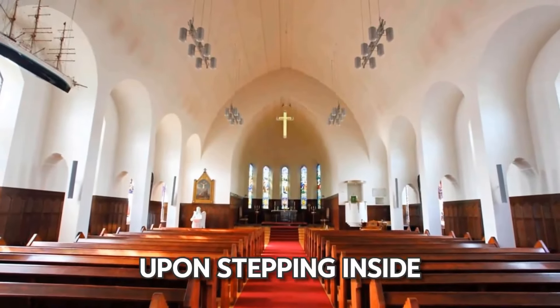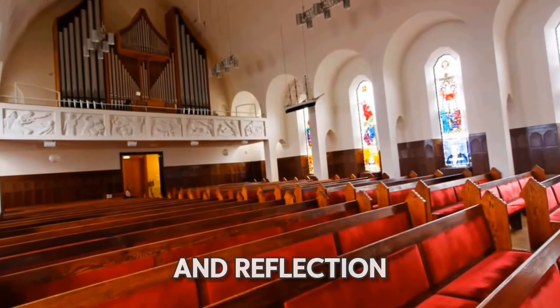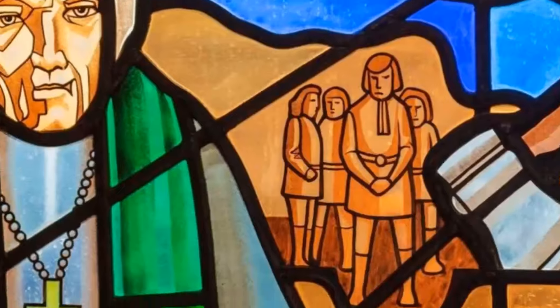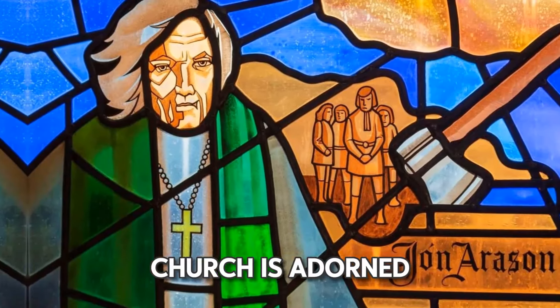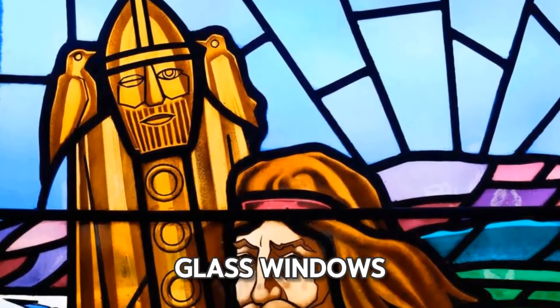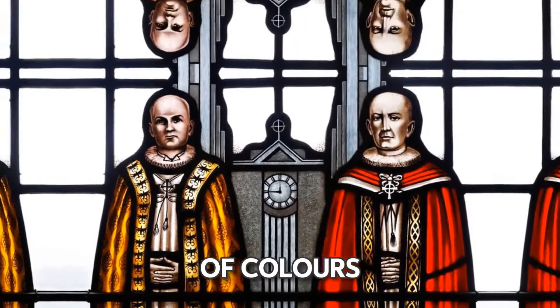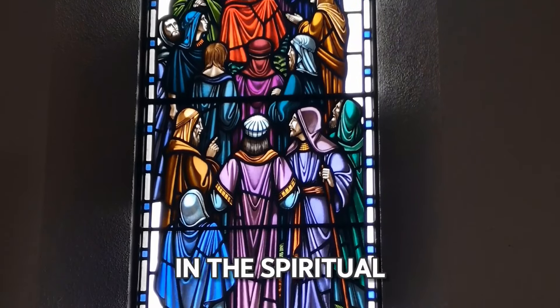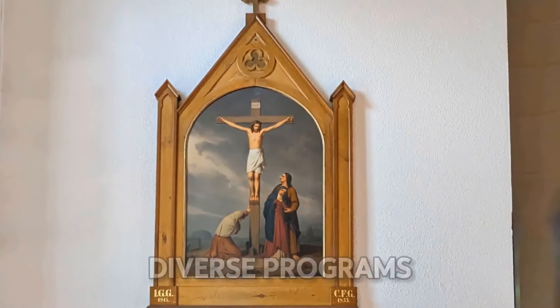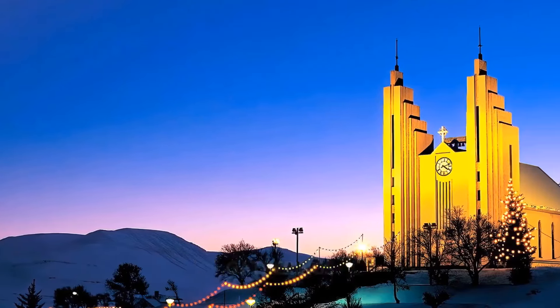Upon stepping inside, you'll be greeted with a serene ambiance that fosters contemplation and reflection. The interior of the Akureyri Church is adorned with elegant design elements, including intricate woodwork and delicate stained glass windows that filter the natural light into a kaleidoscope of colors. To truly immerse in the spiritual essence, join the church's diverse programs, which encompass cultural events, concerts, and communal gatherings.